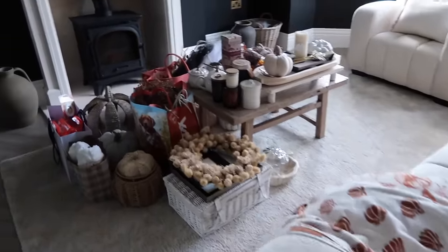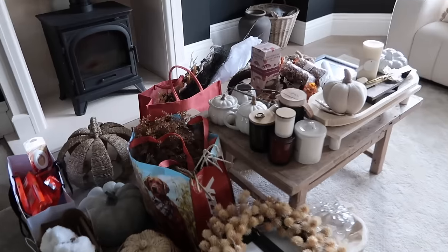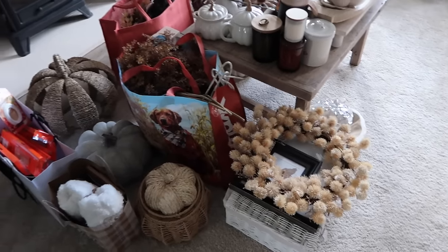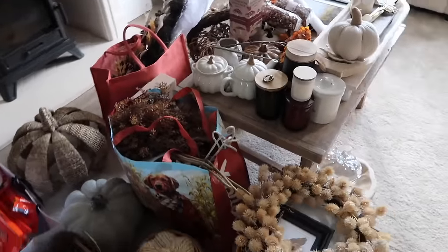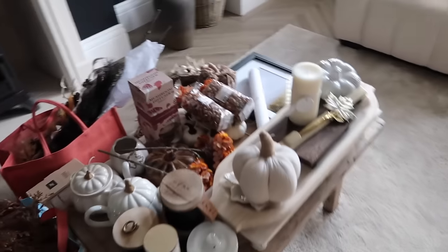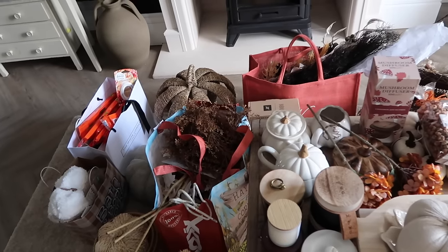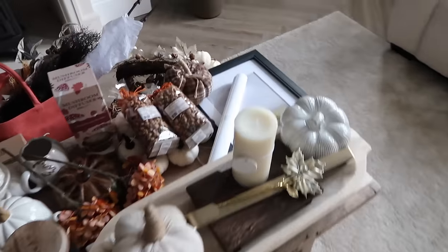If you can have an autumn grotto, so this would be it. Oh my god, it smells amazing in here — I've got some candles in here as well. This is the selection we're working with this year; we have quite the selection. We've also got some cosy bits over on the sofa. There are lots from last year's, previous years, or from hauls I've been showing you — mostly HomeSense, The Range, and a couple of smaller businesses.